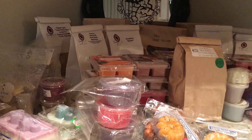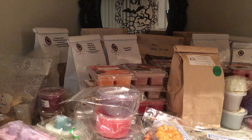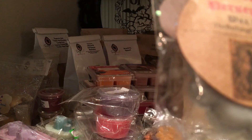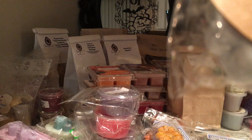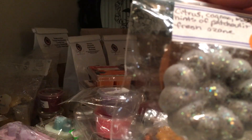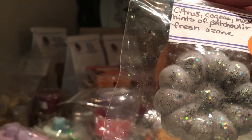Let's see a little bit more here — this is Persephone the Glades. I don't remember what it was exactly — Citrus, Cognac, Musk, hints of Patchouli, and fresh Ozone.